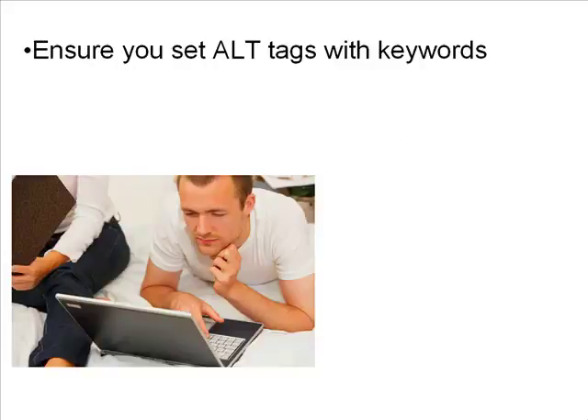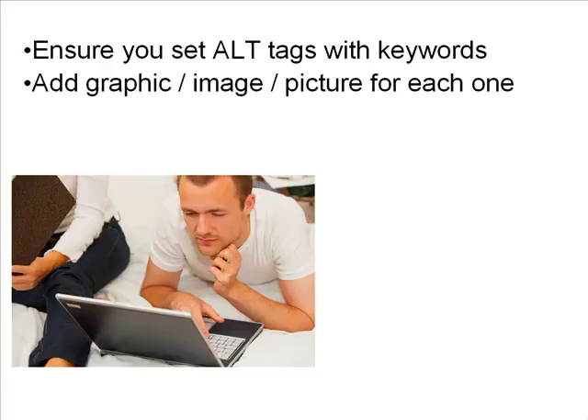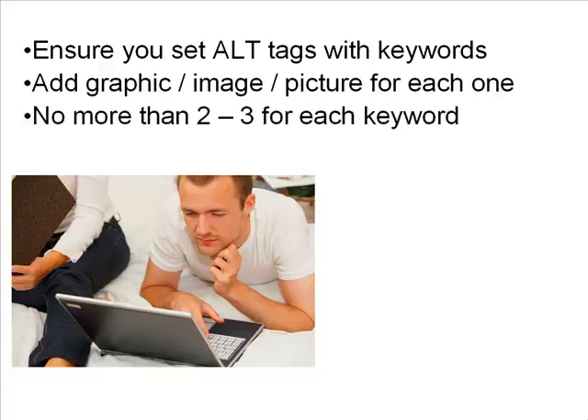If you have graphics on your website, you can set what are known as alt tags — alternative tags for visually impaired users that describe the picture. You can put a keyword in there, but don't put too many. Just put one keyword along with words like 'graphic,' 'image,' or 'picture.' Also make sure your image file is named with your keyword in it. Limit yourself to two or three alt tags per keyword — this won't raise red flags, and your images will rank in search results bringing more traffic. Exceeding that could get you accused of spamming.